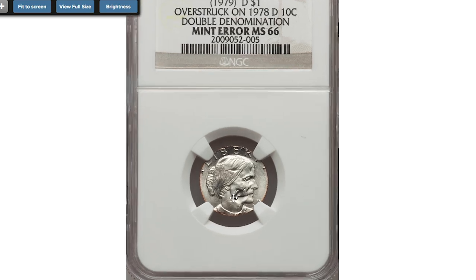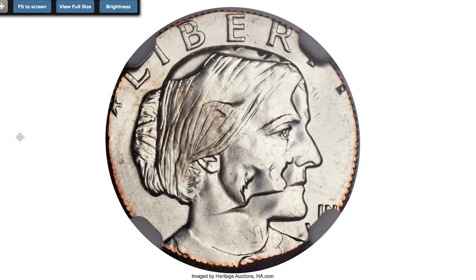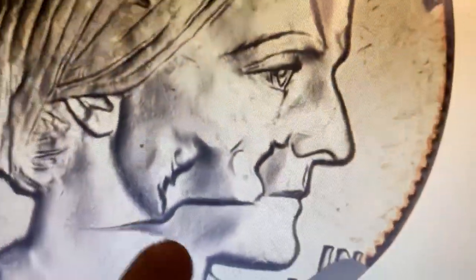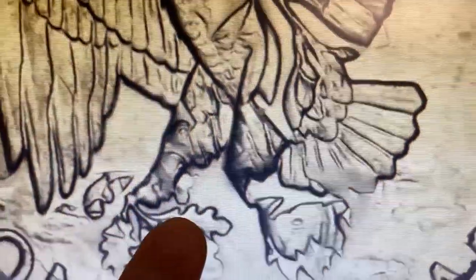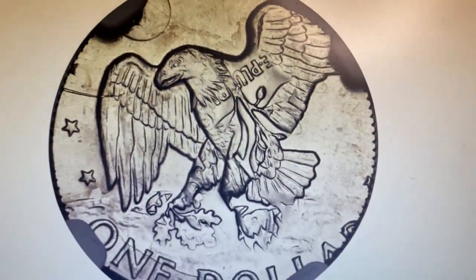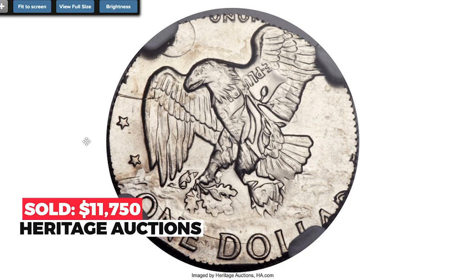Moving on to another error coin: a 1979-D Susan B. Anthony dollar overstruck on a 1978 Roosevelt dime, graded MS66 by NGC. An uncommon double denomination combination — Roosevelt faces south relative to the portrait of the Anthony dollar. The springs of the dime overlap the eagle's breast, and close traces of the dime date and mint mark are apparent near the 'ER' in LIBERTY. The dollar date is off the flan and the mint mark area is covered by one of NGC's holder tabs. Sold on April 29, 2016 for $11,750 at Heritage Auctions.